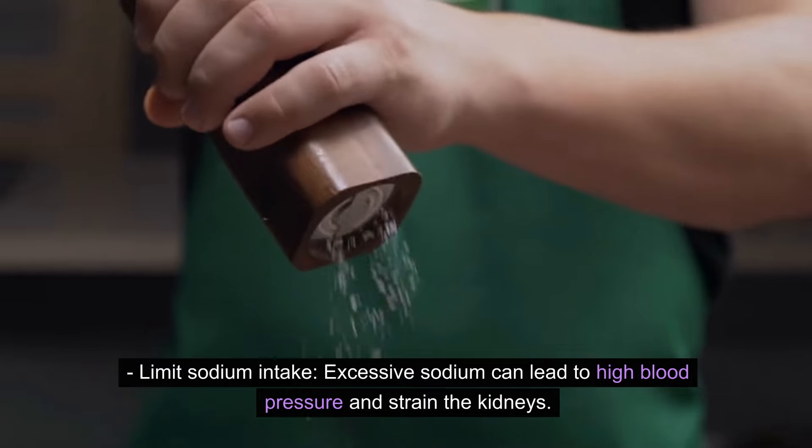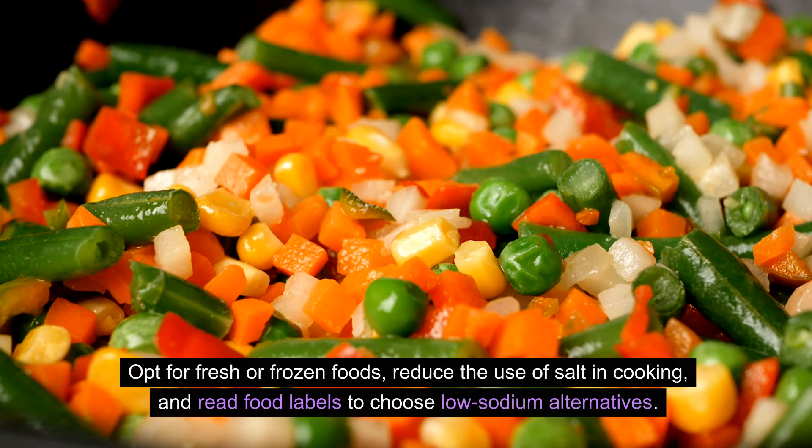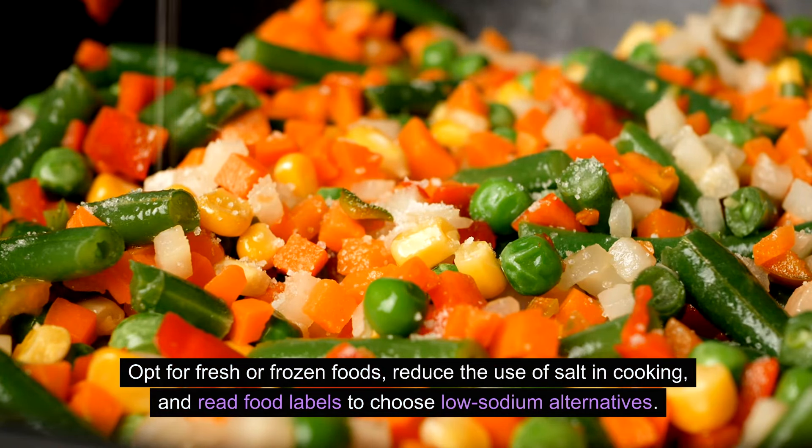Limit sodium intake. Excessive sodium can lead to high blood pressure and strain the kidneys. Opt for fresh or frozen foods, reduce the use of salt in cooking, and read food labels to choose low-sodium alternatives.